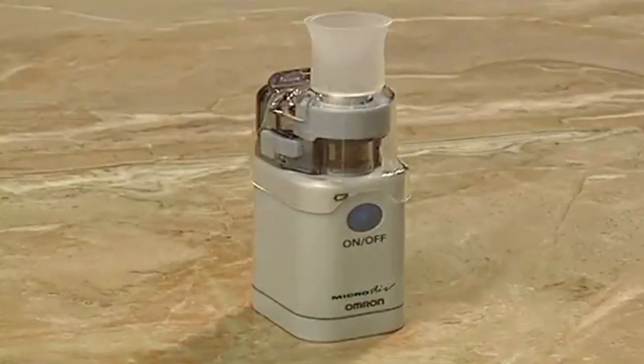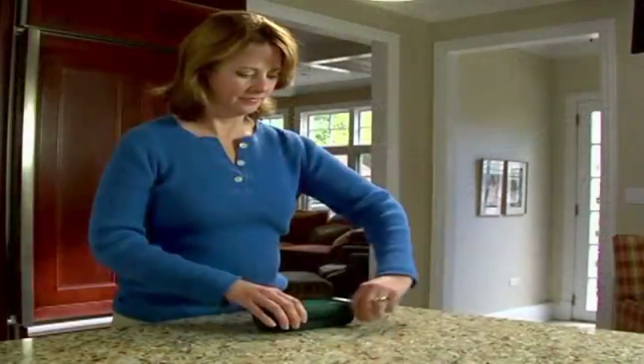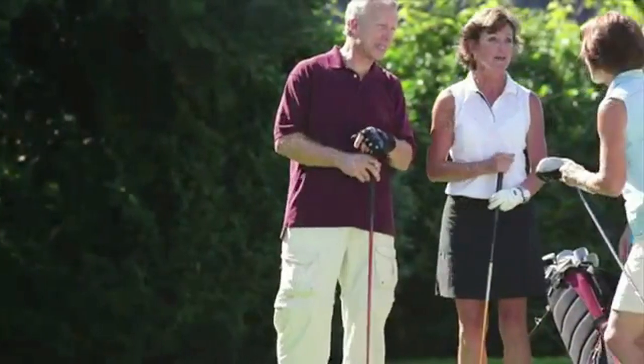With the Micro-Air, relief is in the palm of your hand. It's the lightest nebulizer available, yet still delivers a strong aerosol so you get the medication you need quickly. Its innovative design makes it small and tubeless to help you take control of your respiratory condition, no matter where you are.